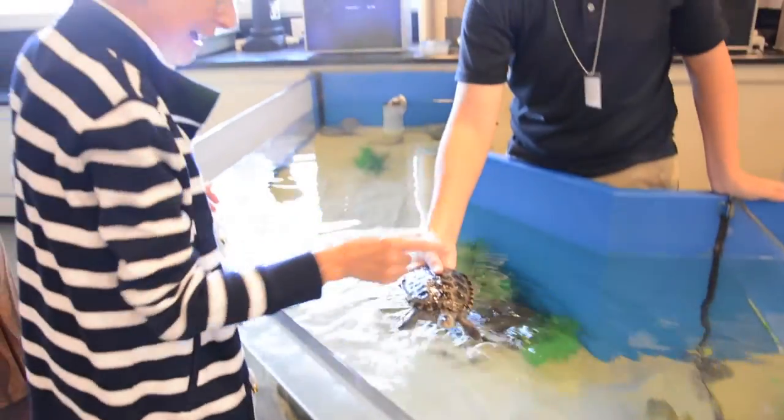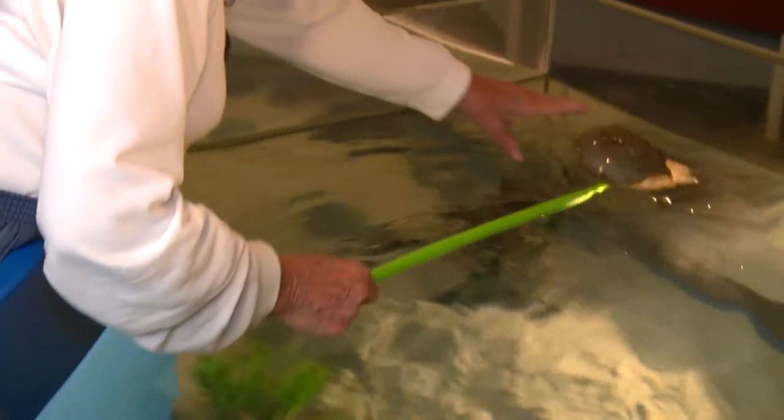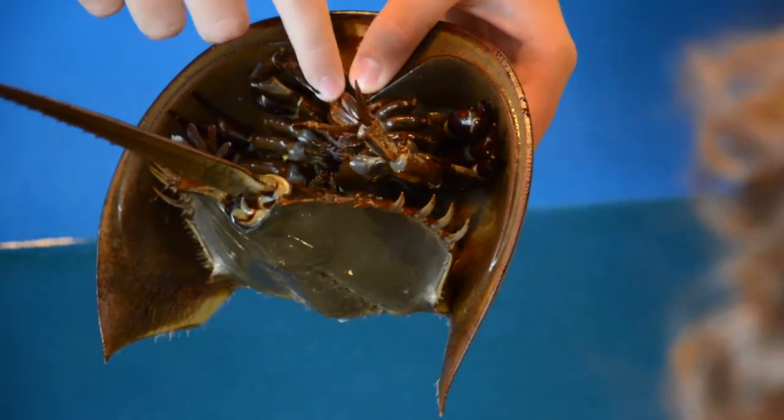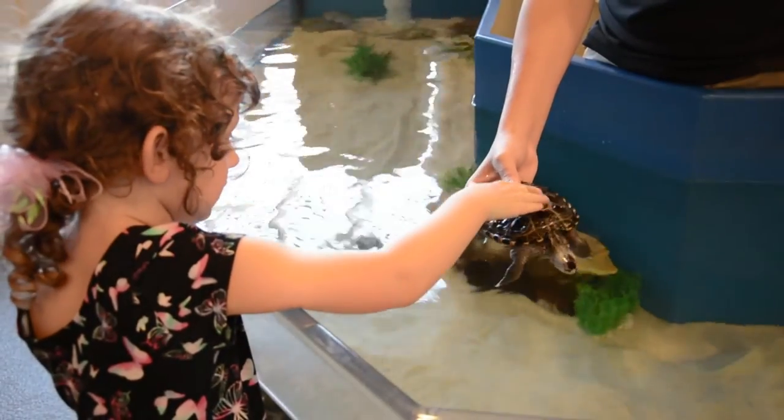Everybody loves to touch animals. I'm a volunteer here, and I've been here for going on 11 years now, and I love doing it. Because I love the Chesapeake Bay, and I want them to take that home with them.